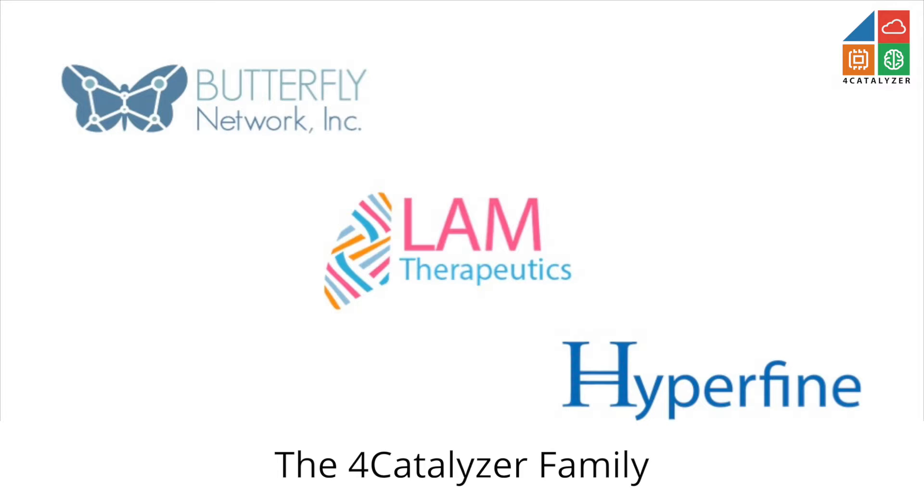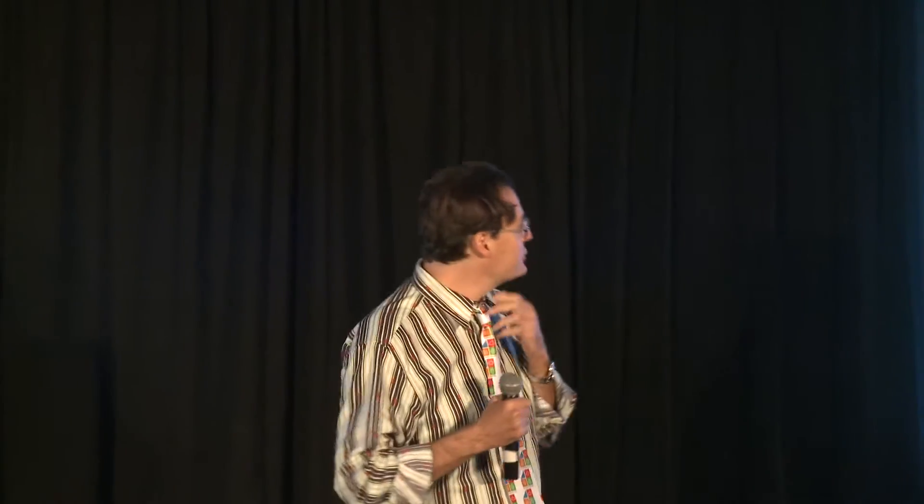I'm going to talk just a second about Butterfly. Butterfly exemplifies seeing an opportunity and being able to do something about it. Butterfly started very personally — I was sponsoring research at an academic site in an area called HIFU, High Intensity Focused Ultrasound. I was sponsoring a clinical trial in children that had growths in their kidneys that were life-threatening.